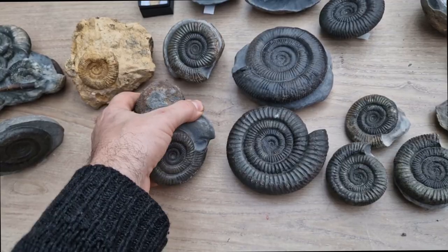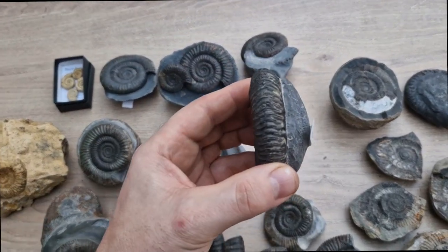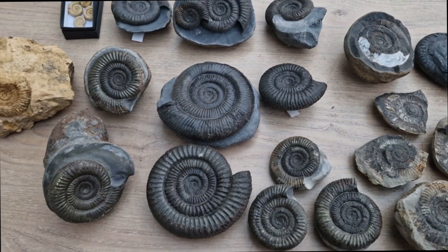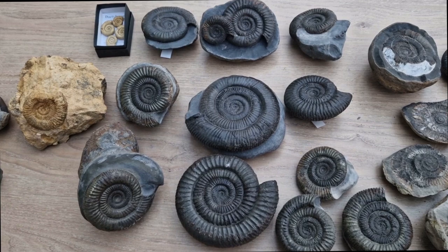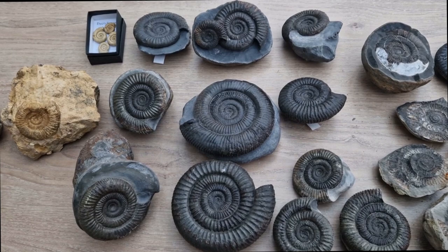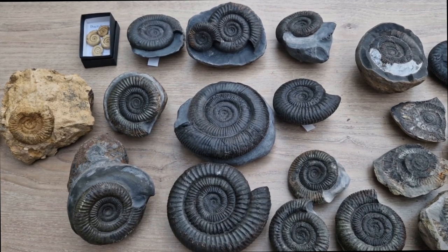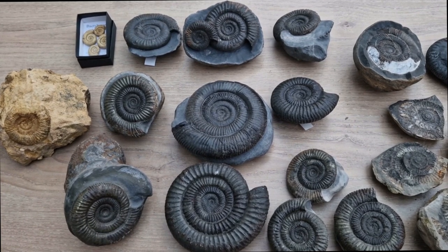And again, you can get these all shapes and sizes. Some are particularly thick, like these two — especially that one, very chunky. Some are quite slender. But again, there's a lot of variation. I think Buckman, who's one of the early ammonite scientists, classified around 27 species of Dactylioceros in the Bifrons zones. But again, a lot of that could just be the variation of the species.